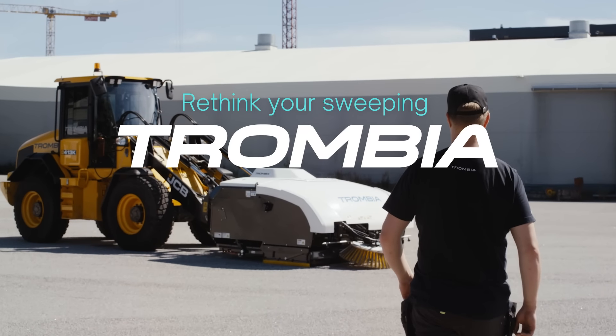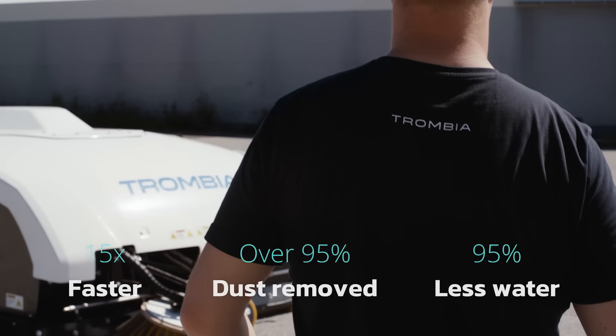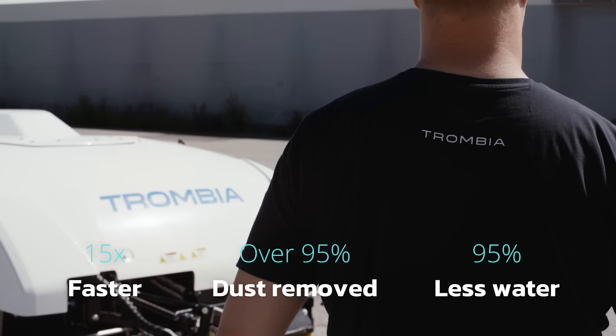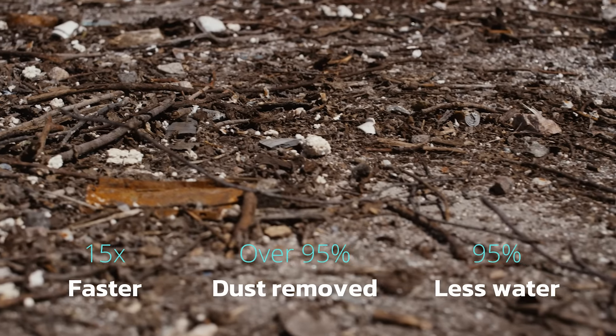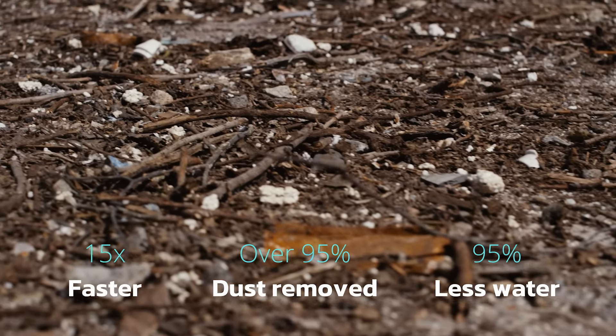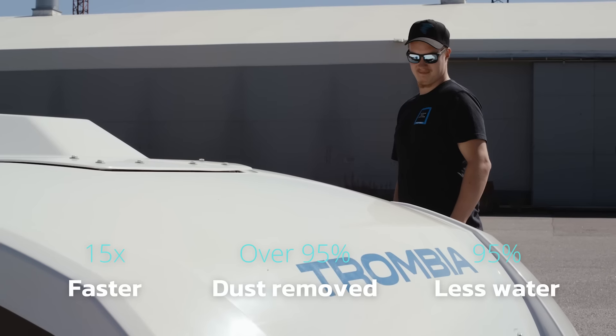Today, you need to clean your municipalities and industrial areas faster, cleaner, and with less water and idle time. But in reality, your sites are packed with dust and heavier debris that are hard to sweep clean. That's why you need to rethink sweeping.